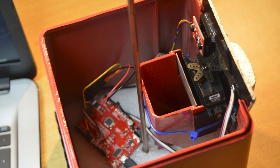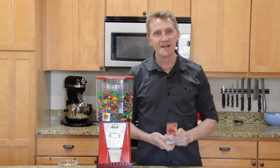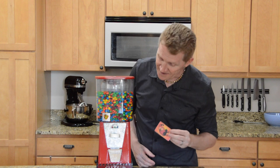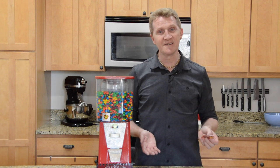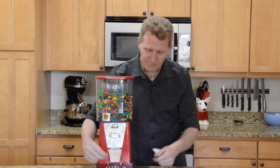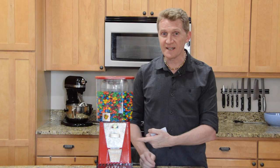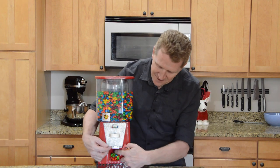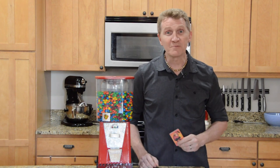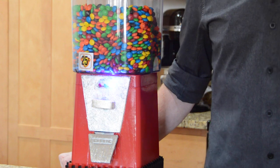Everybody in the family gets an RFID card: the dad card, the mom card, the daughter card, and the son card. Say I, as the dad, want some M&Ms — I put my bowl there, take my dad card, and swipe it, and I get a delicious serving of M&Ms. If I want a second serving, I hit it again and get the green indicator light telling me yes, I may have delicious M&Ms. Now suppose I want a third serving — too bad. I get the lights of shame, and I don't get M&Ms until the next day.